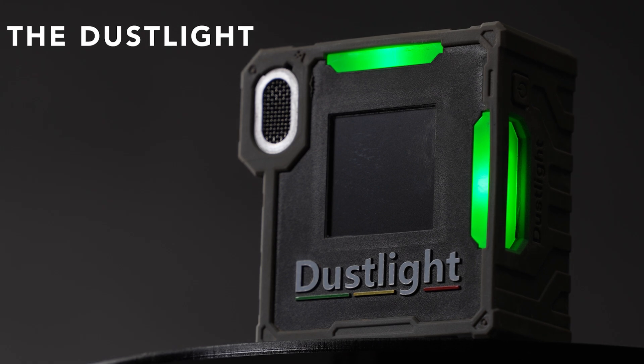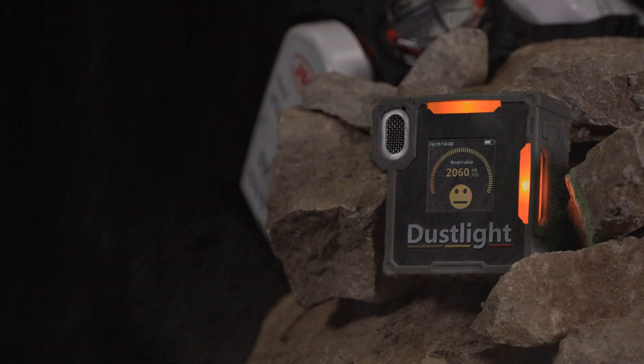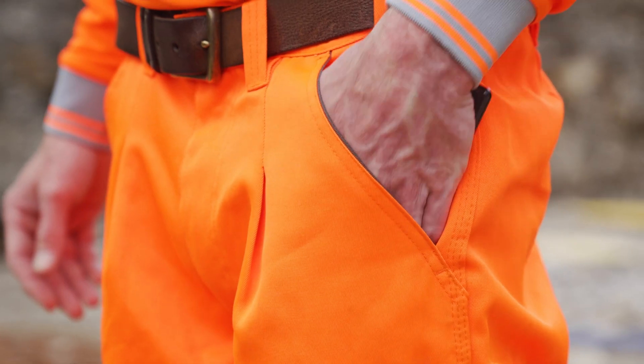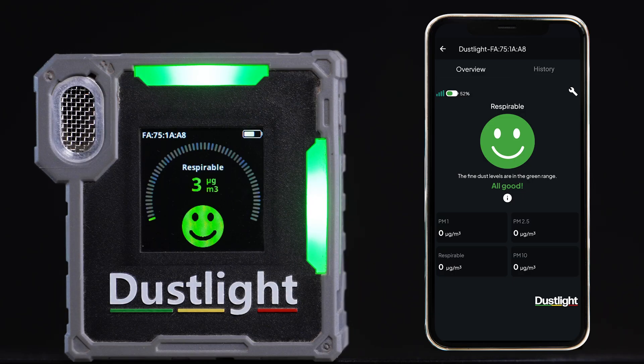The Dust Light continuously monitors dust levels and audibly and visually alerts you of dangerous levels, encouraging RPE and PPE usage. All measurements are logged in the Dust Light app, allowing you to track your exposure and stay informed.